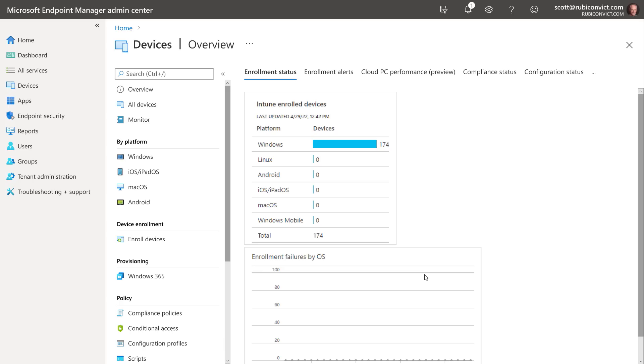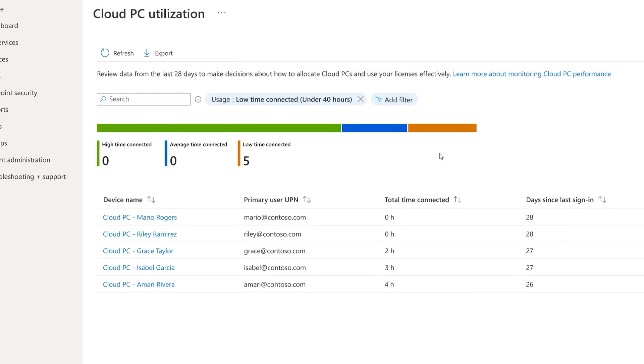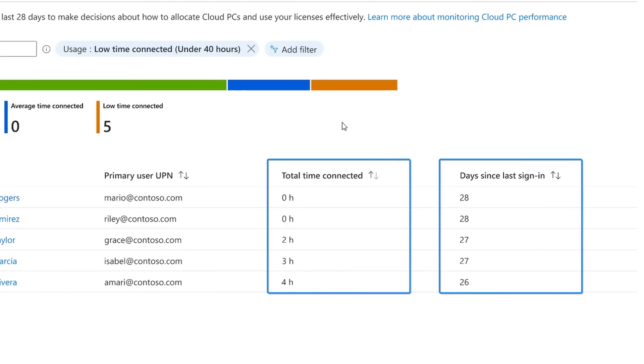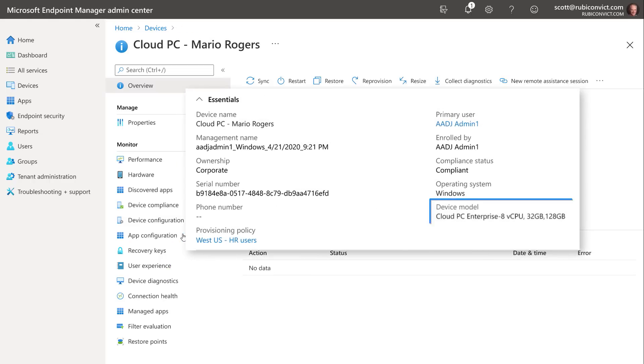To manage utilization, you can right-size your cloud PCs to deliver the right level of performance and keep things cost-efficient. Back in the devices overview cloud PC performance tab, clicking the report for cloud PCs with low utilization shows five cloud PCs that haven't connected in a few weeks, with total time connected and days since last access. You can take action and redeploy or downsize these devices.